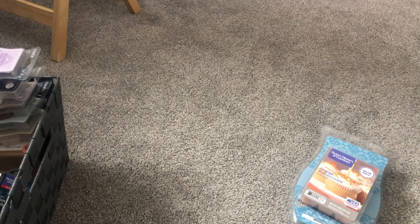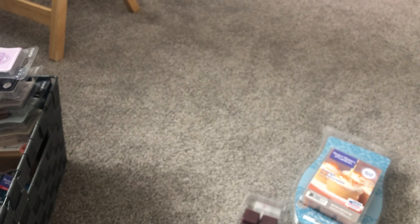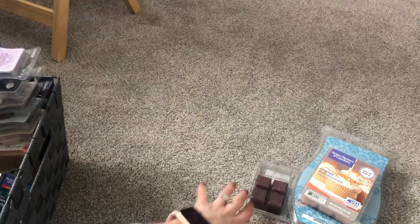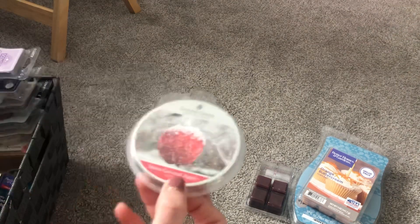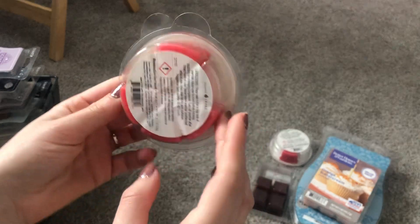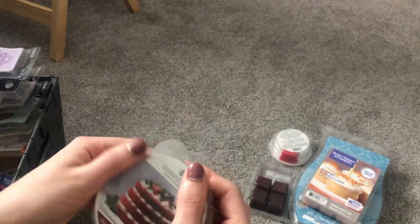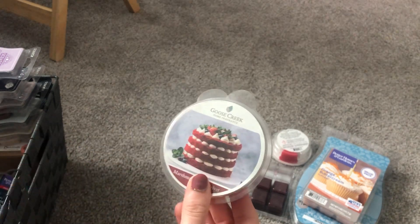I'm going to go through the nonscentsy stuff first because there's a lot of it. I have this Aldi Huntington Home Cozy Harvest that has four cubes in it — I'd like to finish that. Then I have a Goose Creek Snow Covered Apple; this only has one lonely cube so that shouldn't be an issue. Then we have Goose Creek Marshmallow Red Velvet — this has four cubes and I love this one, so I don't think it'll be hard to get through.